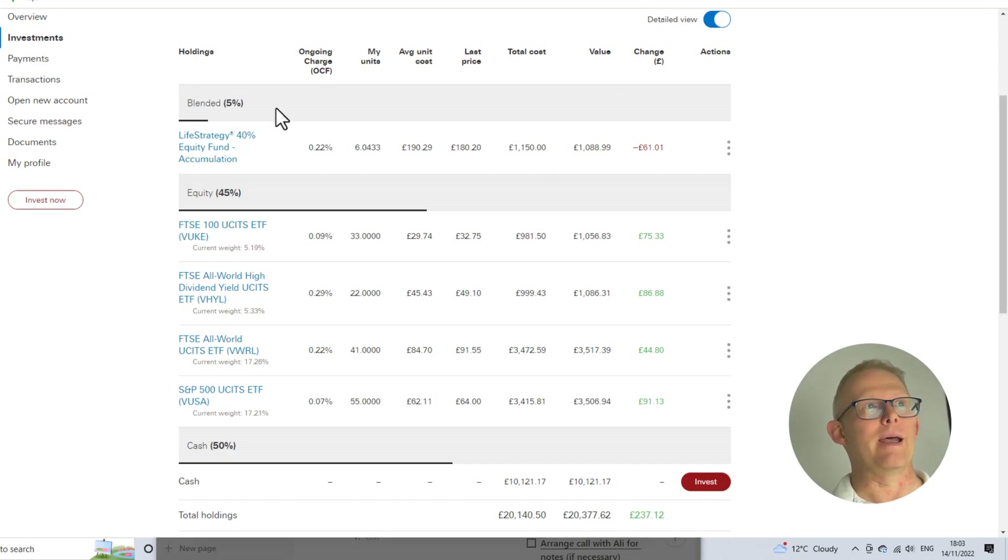Looking at the Life Strategy, you will see it is still slightly down on what I bought in at, with just over six units in the Life Strategy 40. Across the four different ETFs, that makes up about 45% of this portfolio at the moment — that will change later on. We're looking at VUKE at about 5%, VHYL (the high dividend yield ETF) at about 5%, and then about 17% each for VWRL and VUSA. I've done a couple of videos on those which you can find in the description below.